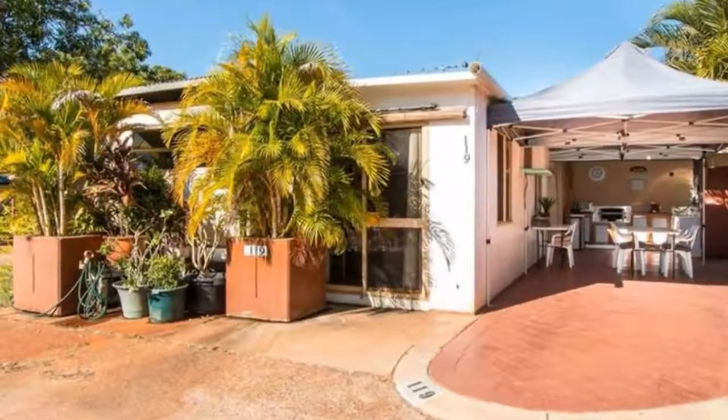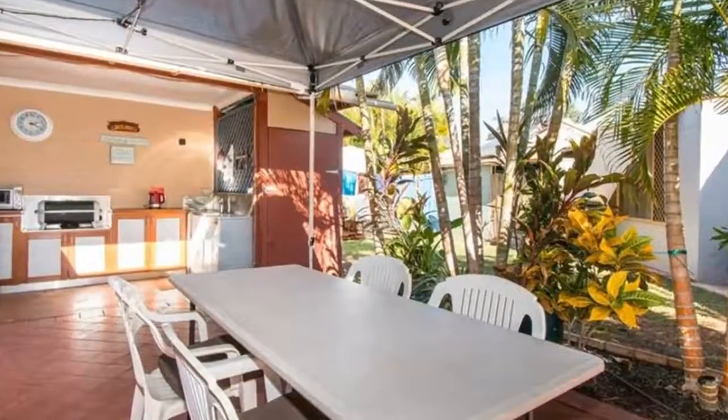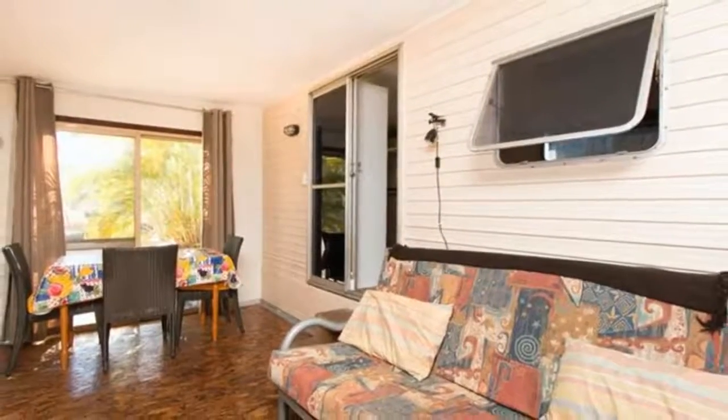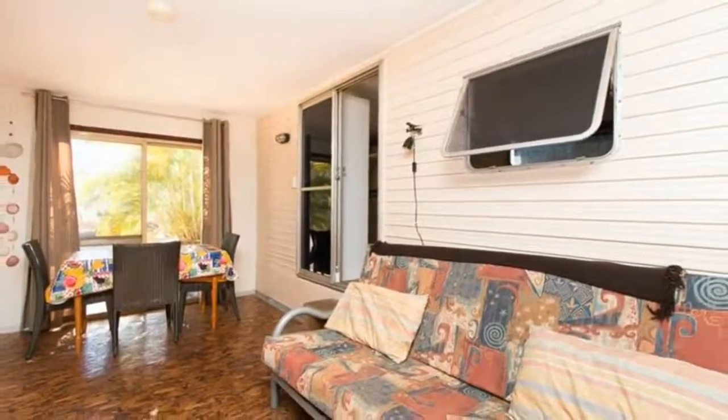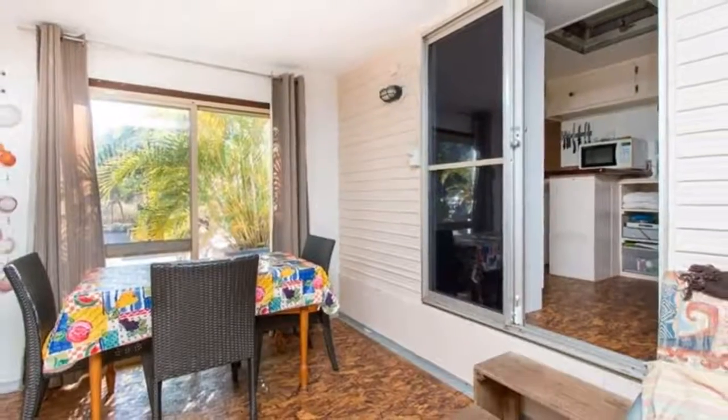Welcome to the tour of 119 at 122 Port Drive in Cable Beach. Perfect for a family or couple, this furnished walk-in, walk-out, permanent on-site caravan with hard annex is in a great end-of-cul-de-sac location in Vacation Village.